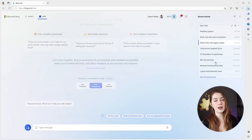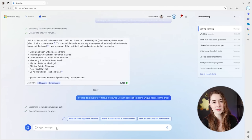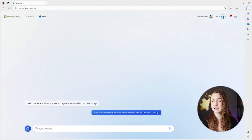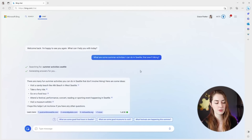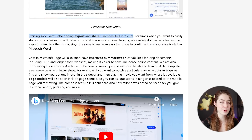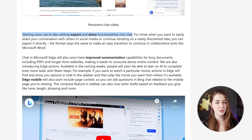With this update, you'll have a history of past chats you can go back into and continue where you left off. It will also have something Microsoft is calling persistence — Bing chat can remember previous chats and queries across sessions and devices, so it can pull context from other sessions. You'll also be able to export your chats and share them with other people, opening the door to collaborate with others and the AI at the same time.